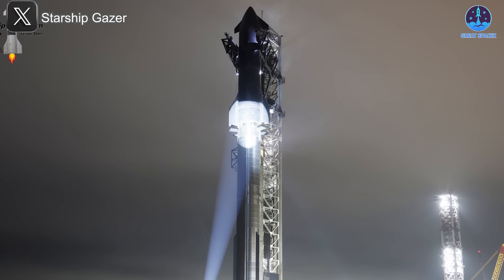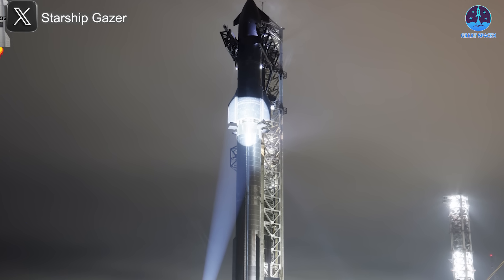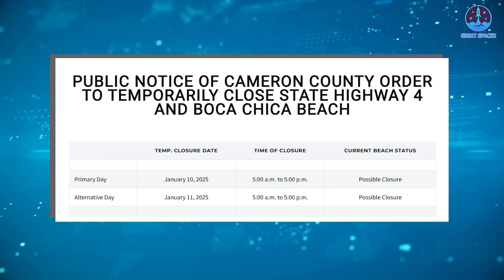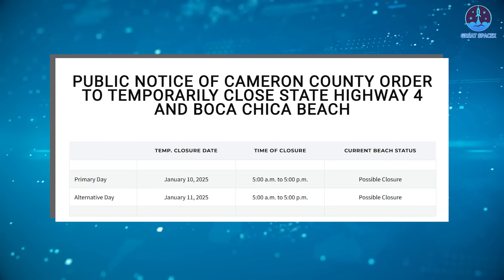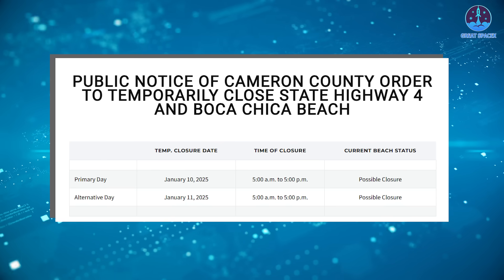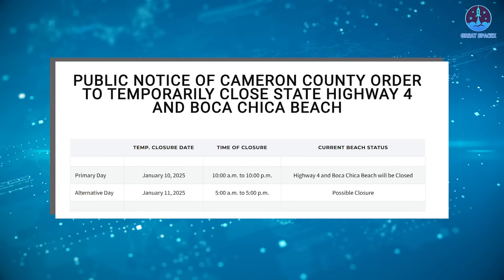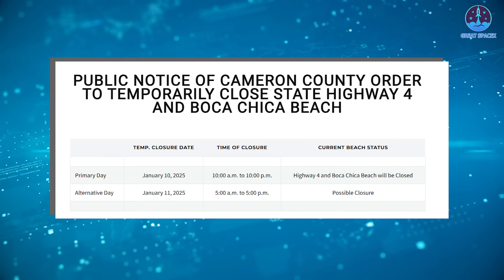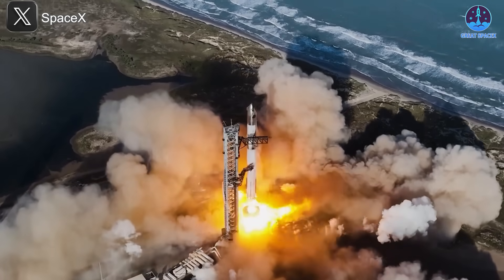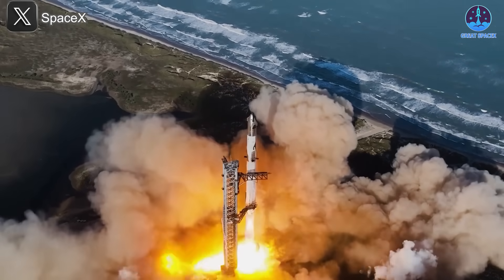This milestone was achieved less than three months after Flight 5 and less than two months after Flight 6, highlighting SpaceX's rapid progress. With integration complete, SpaceX is now ready to move forward with the wet dress rehearsal. Initially scheduled for the 10th and 11th between 5 AM and 5 PM Central, the timing was adjusted to a more convenient 10 AM to 10 PM window on the 10th.